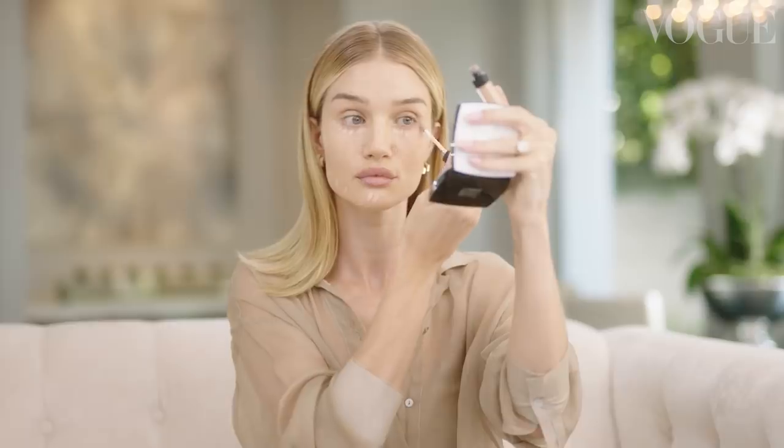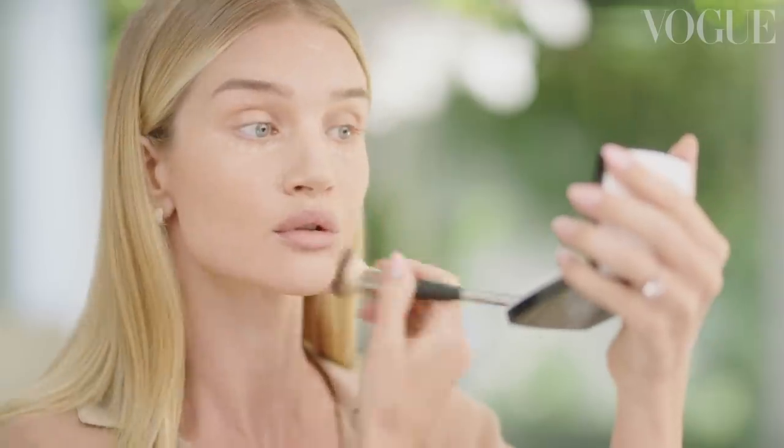Next I'm gonna take a really creamy concealer and I'm going to apply it where I feel like I need a little bit of coverage. Then I'm gonna take a brush and just blend into the skin. Every makeup artist will always have you look up, which means you can really work the concealer right up to the rim of your eye.